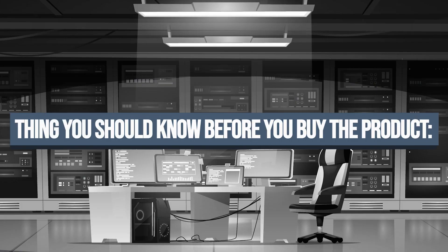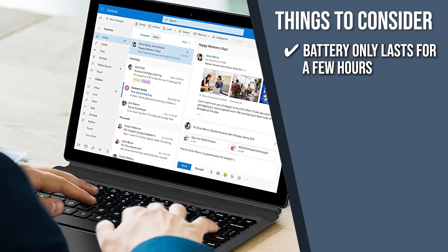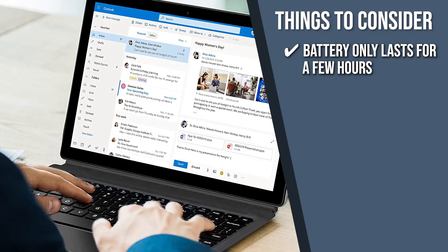Keeping all that in mind, the thing you should know before you buy the product is the battery only lasts for a few hours at maximum brightness, but it makes up for it by fully charging quickly.